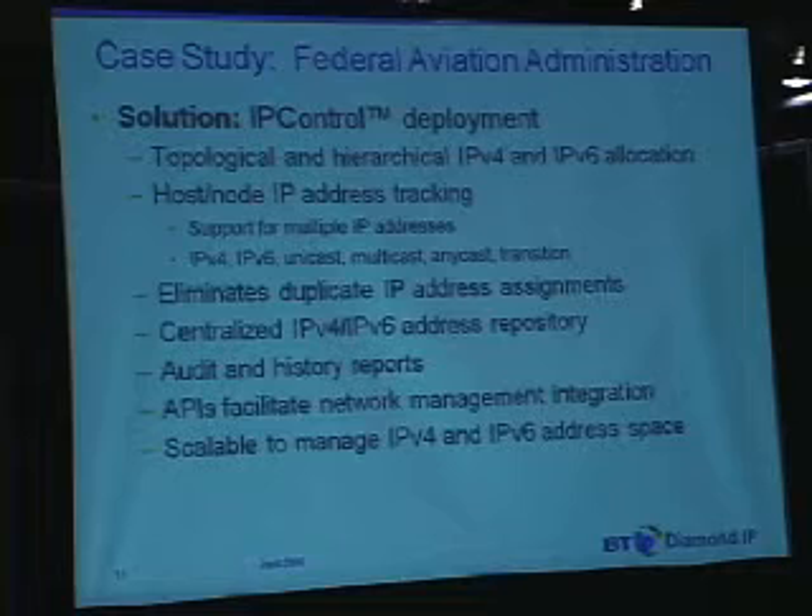Allocation can be automated simply by clicking a few mouse clicks and have the system figure out the next block to pick, whether it's sparse or random or best fit. We also support host and node IP address tracking — not just the listing of IP addresses, but IPv4 and IPv6 addresses on a node level to track from a transition perspective.